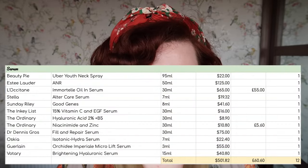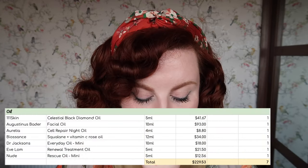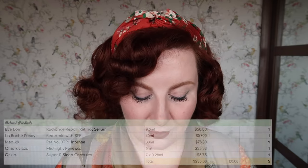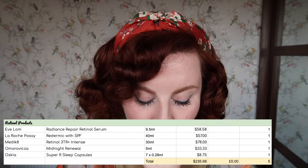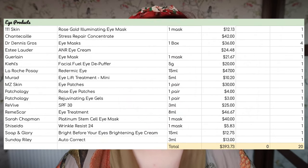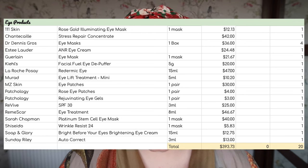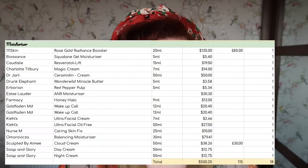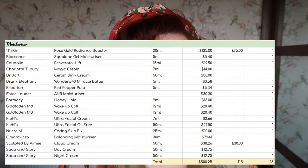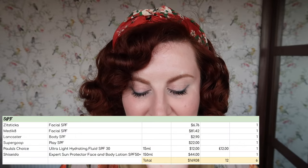I have 12 serums worth $501.82. I have seven oils worth $229.53. For retinol products, I have five worth $235.66. For eye products — which includes both eye creams and under-eye masks or anything like that, all in one category — I have 20 worth $393.73. For moisturiser, I have 18 worth $500.25. And for SPFs, I have six worth $169.08.